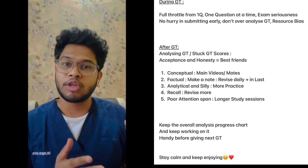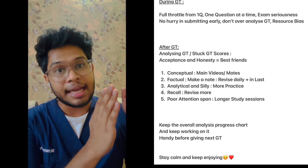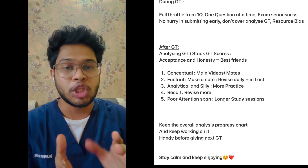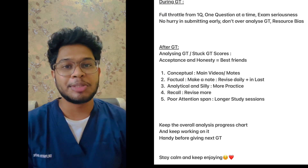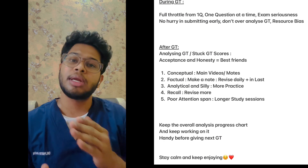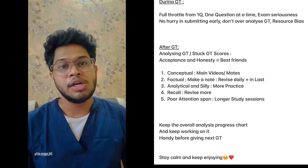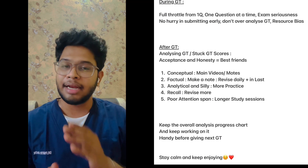Make a list of topics that you tend to forget quite frequently and keep that handy list with you so that you can review it before the exams. Fifth, poor attention span — try to study in cohorts of two to three hours, then slowly build up to three and a half or four hours, so that during the entire exam you are keeping your attention span at its peak.